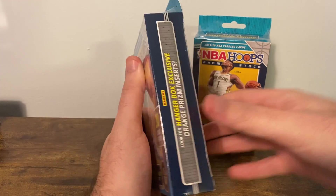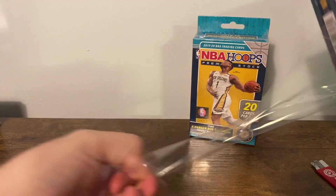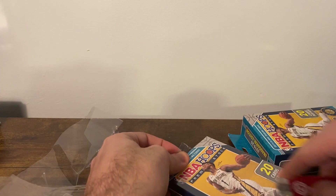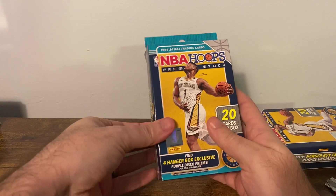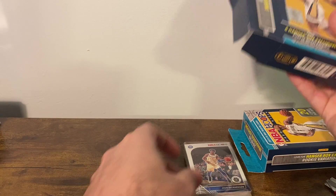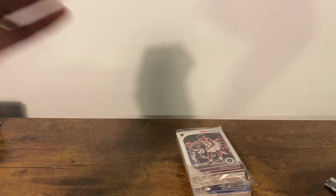I think Blue Velocities numbered to 99 are also in here. We'll get into it. 20 cards per pack here.